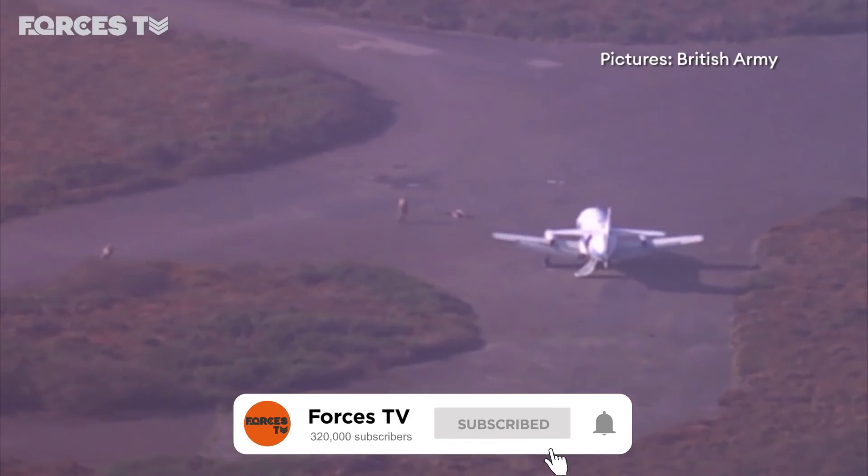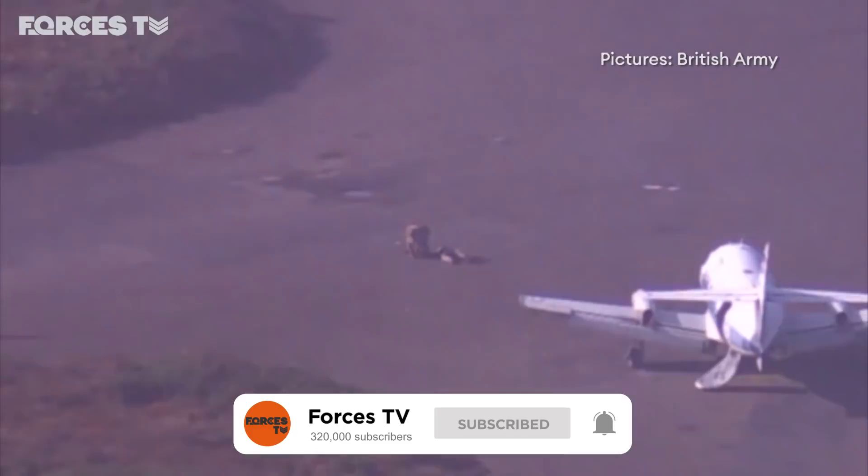This footage is captured by a Puma unmanned air system being used by 3-2 Regiment Royal Artillery on a training exercise to find and gather information about the enemy.